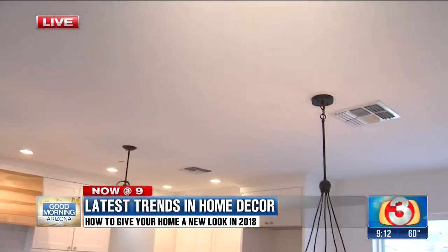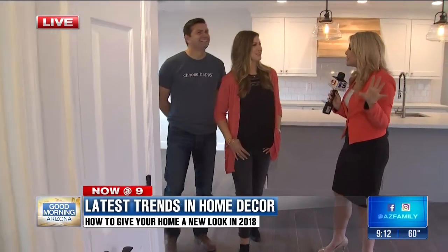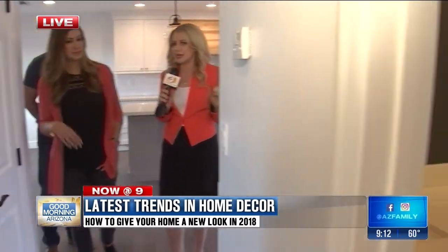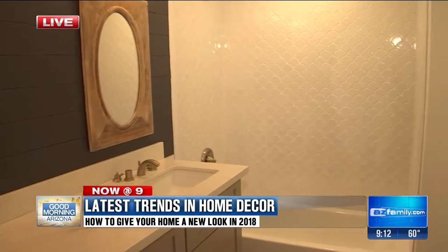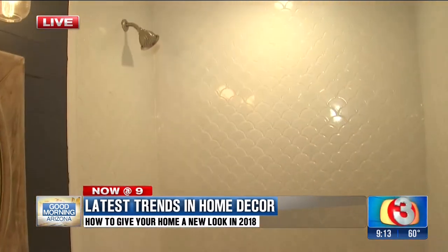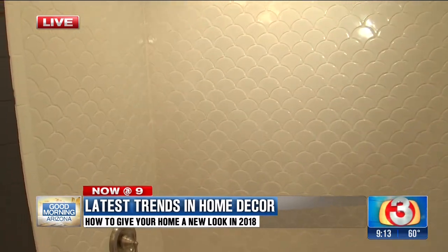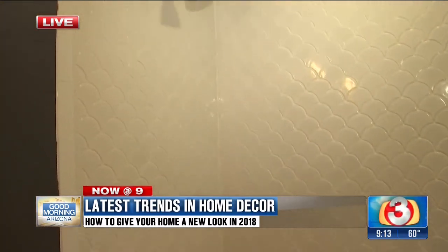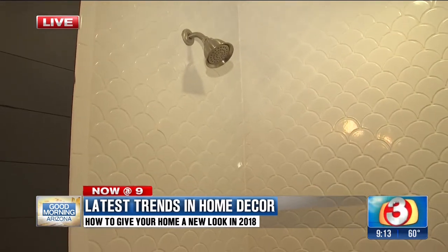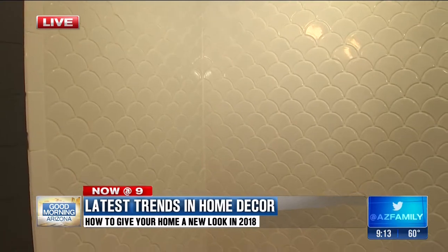Let's go to the bathroom — this is a really cool bathroom. Tell me what you did in here. The shower is amazing with that tile. In 2018 you're going to see a lot of really intricate tile patterns that almost look like wallpaper, but tile is obviously more durable — you can't put wallpaper in the shower. I love this fish scale pattern; that's going to be hot. You can do it in showers or a backsplash.